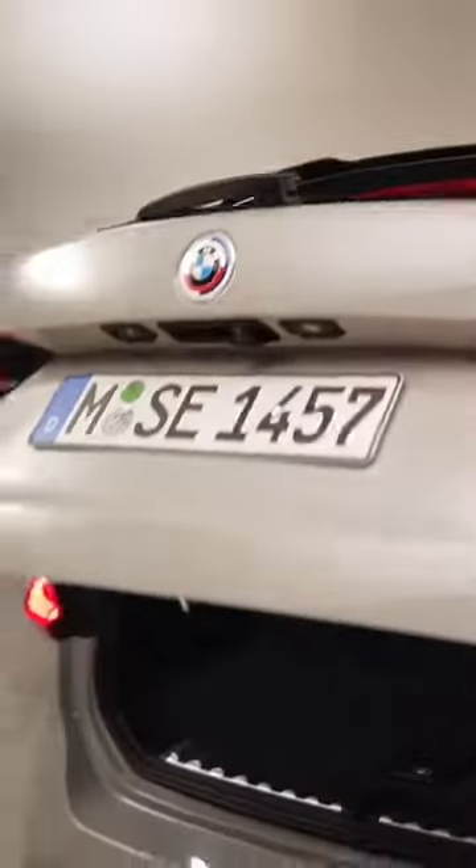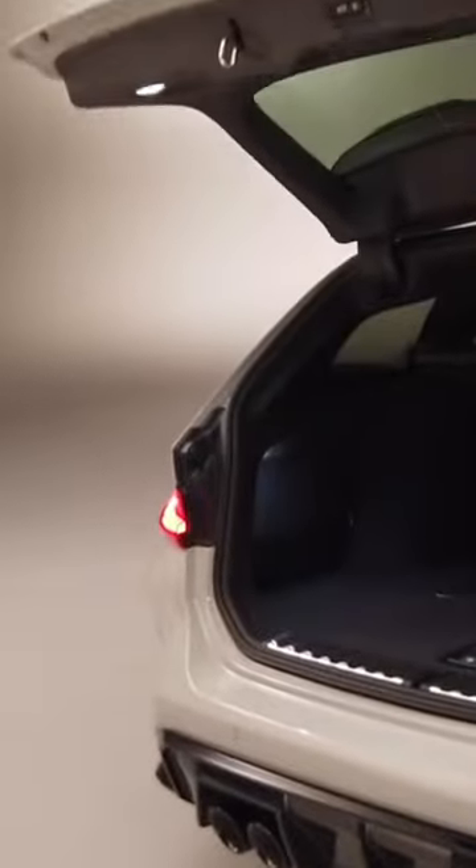And next to that, you can also, of course, open the whole trunk lid — automatic tailgate — and it will open up and reveal the amount of space that you have at the rear.